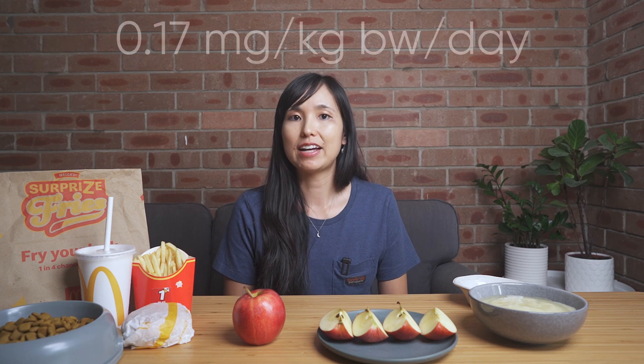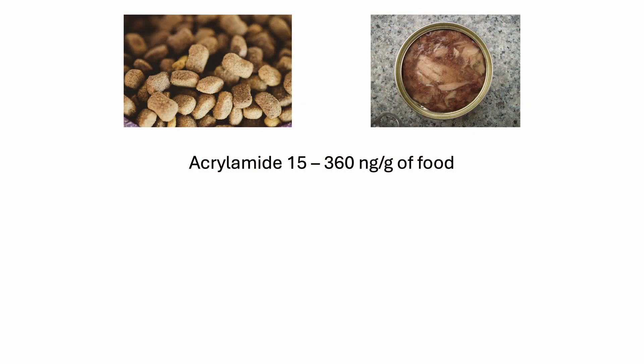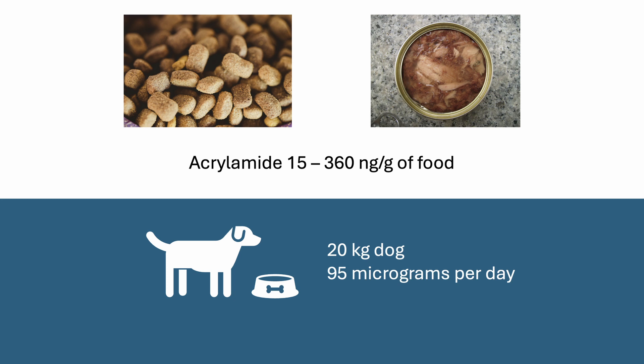Acrylamide forms more from plant-based ingredients in comparison to animal-based ones. There is no safe dose of acrylamide, and instead human health organizations have suggested a level potentially causing cancers and neurological changes, which starts at 0.17 milligrams per kilogram per day. If you do the math, that is like eating 17,000 pieces of toast or two and a half kilos of potato chips a day. But remember, there is no actual safe amount of acrylamide — that is simply the amount we think causes an issue. A small number of studies have illuminated the levels of acrylamide in pet food, and kibbles have been found to have a higher concentration than wet food, with a range of somewhere between 15 to 360 nanograms per gram of food. Assuming a 20-kilogram dog eats about 260 grams of food a day, that would mean they would eat about 95 micrograms of acrylamide a day — far below what is believed to cause cancers in other species.